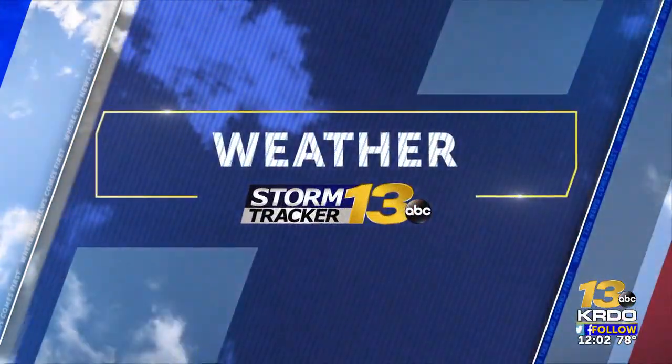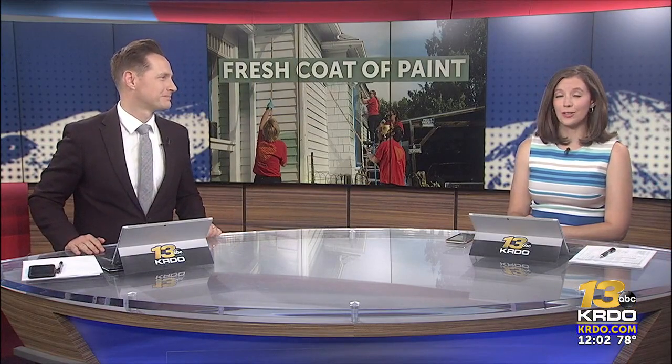You know, Brynn, sometimes it goes a long way. You just need a fresh coat of paint. It really can make things feel so much different and fresh. KRDO News Channel 13's Riley Carroll is live outside one Colorado Springs home that's getting just that, in a story that's absolutely Colorado this afternoon.